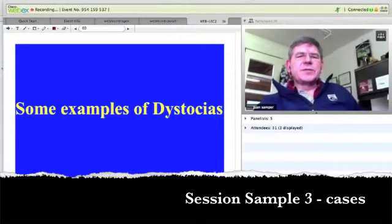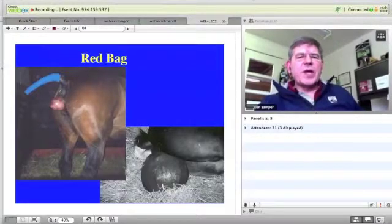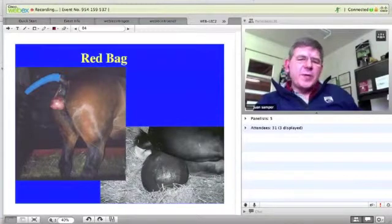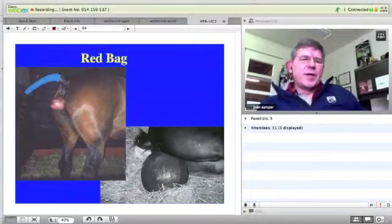So just some examples of dystocia, and then we'll get into how to relieve those dystocias. Red bag dystocia is probably the one that will not wait for anybody to show up.